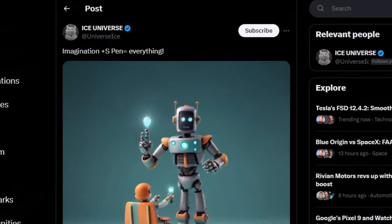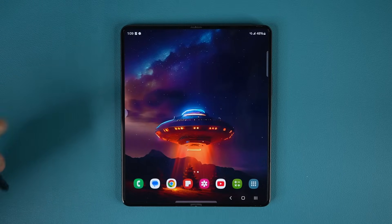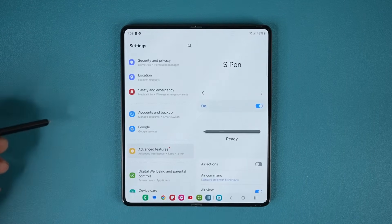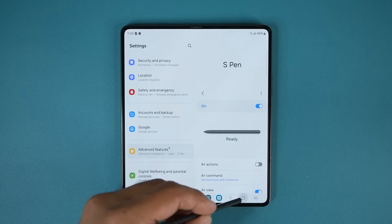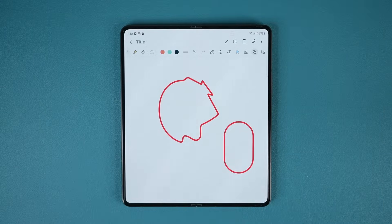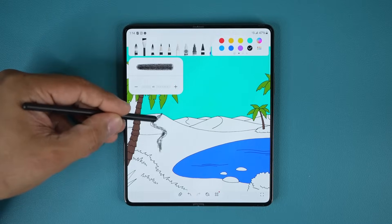Let's go right back into the Samsung Galaxy Z Fold 6. Leaker Ice Universe made another post. In that post he says, imagination plus S Pen equals everything. So basically, he's making a reference to the S Pen enabled AI function that you are going to get on the Samsung Galaxy Z Fold 6. You're going to be able to take the S Pen, do a rough sketch on your Galaxy Z Fold's large screen, and AI is going to turn that rough sketch into something amazing just for you — it is going to be an imagination boost. And then you can edit that thing to further refine it and customize it to your liking.